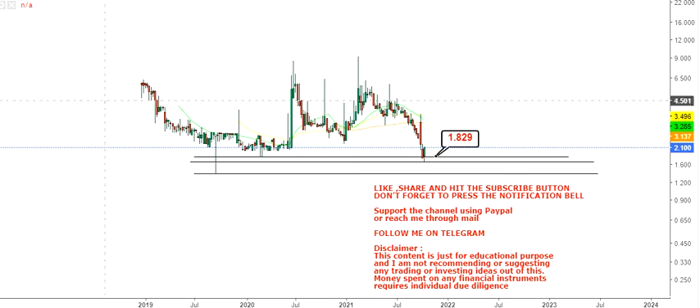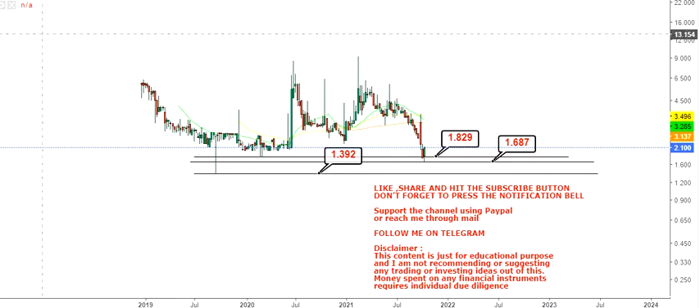What we have here is your immediate support at 1.82, then the next support at 1.68, and the stop loss we are going to look at will be 1.39. So these are the most important levels — if these three levels hold on the downside, we will have good trading momentum.